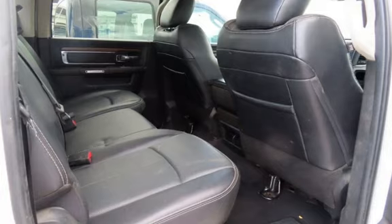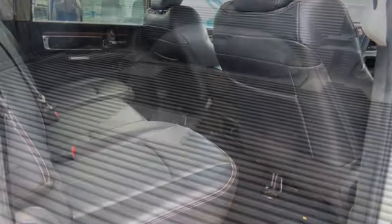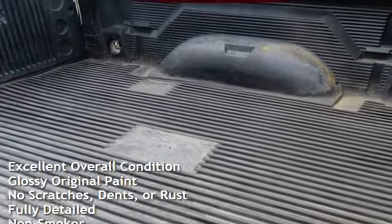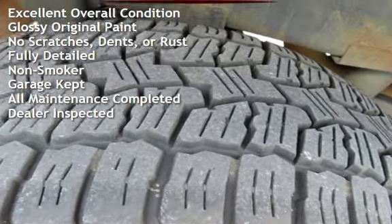This Ram has less than 198,000 miles on the odometer. This vehicle is in excellent overall condition, has glossy original paint, has no scratches, dents, or rust, and has been fully detailed.